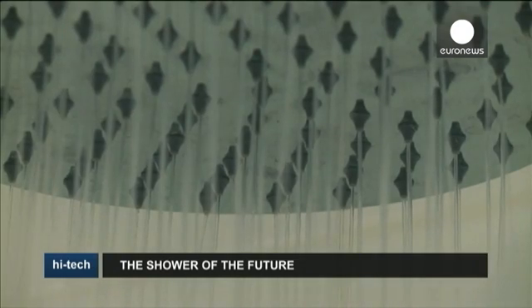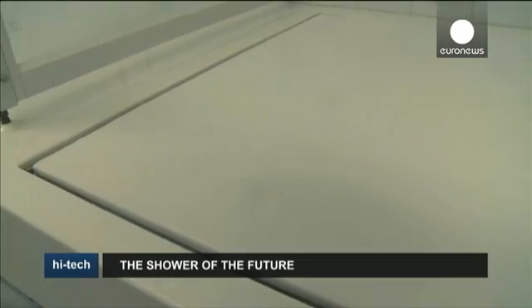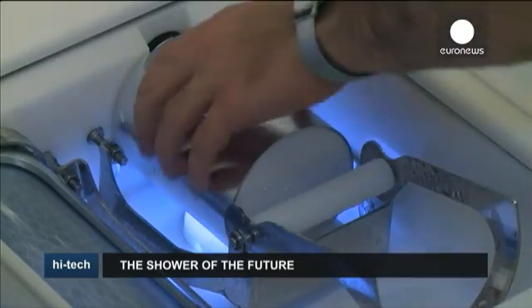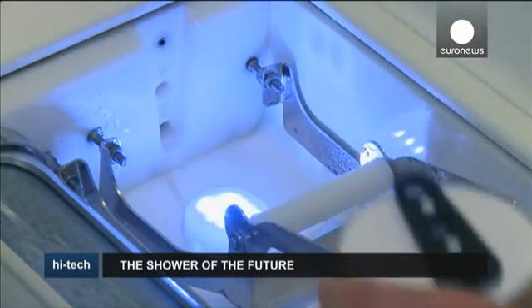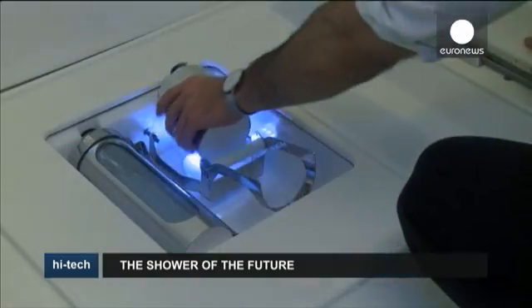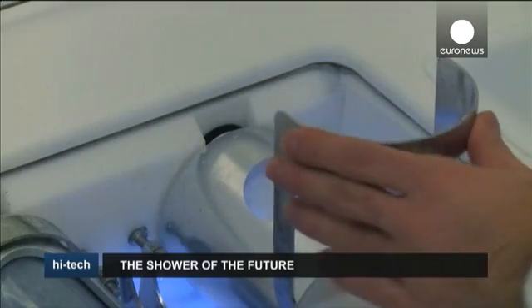In a similar way to space showers, it works on a closed-loop system. After it goes down the drain, hot water from the tap is instantly purified to drinking water standard, before being pumped back out of the shower head. As the process is very quick, the water is still hot and only needs to be slightly reheated.